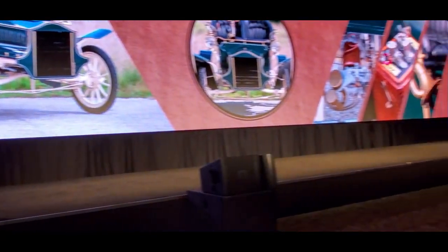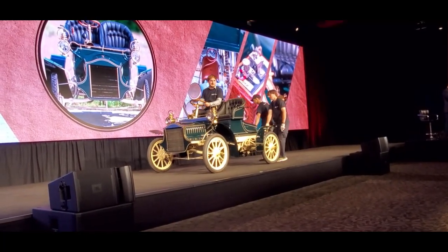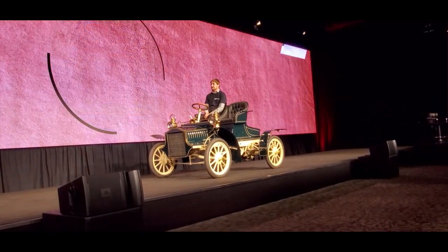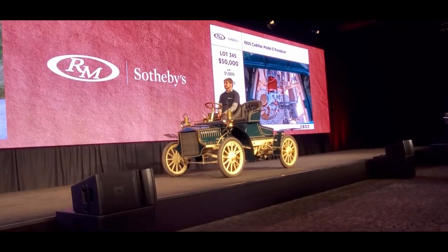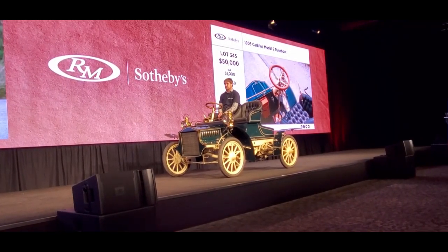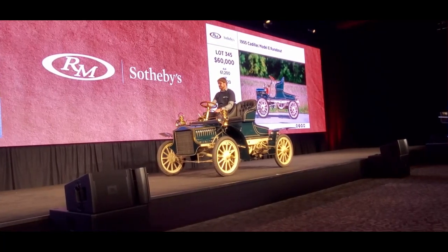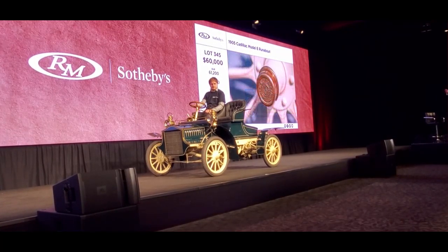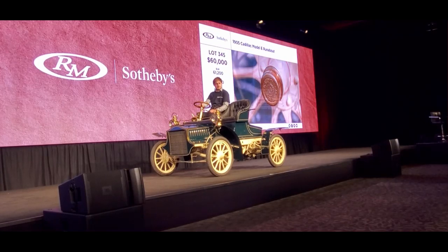Model E runabout, also without reserve. This is a Concours-quality jewel of the brass era, restored to the highest standards by RM Auto Restoration. This is a single-seller. This is a 30-horsepower single-cylinder car, and interestingly the engine is actually under the front of the car — the style was just coming around where the engine wasn't underneath the seat anymore, showing not only technology but style for the era.